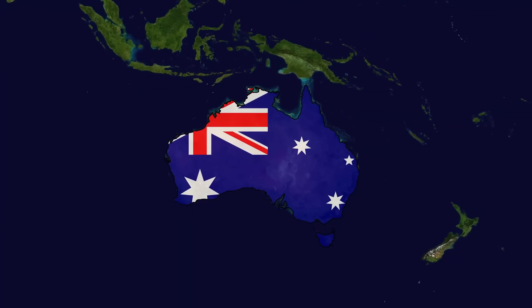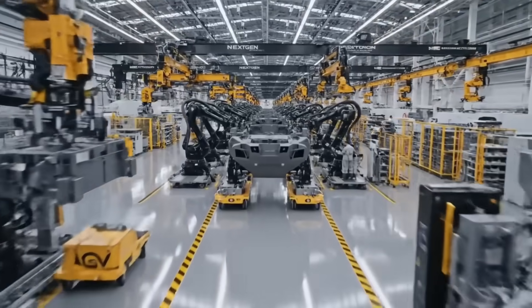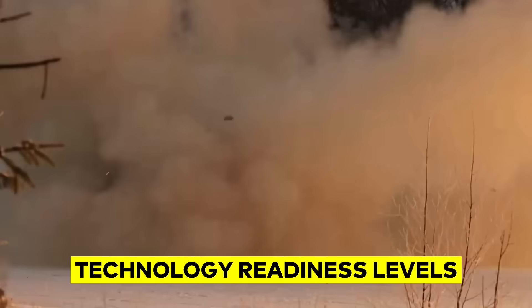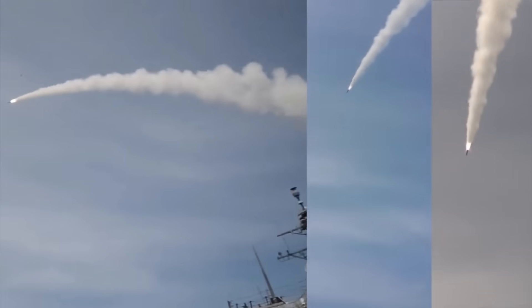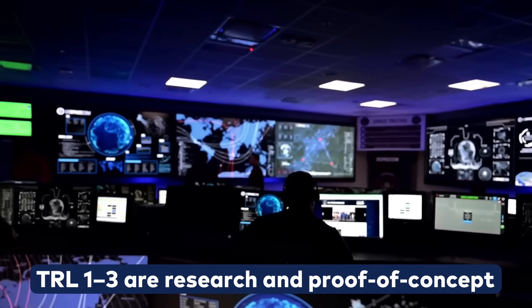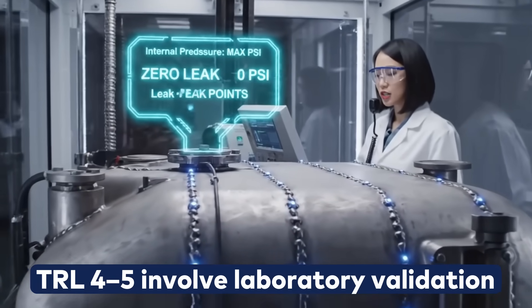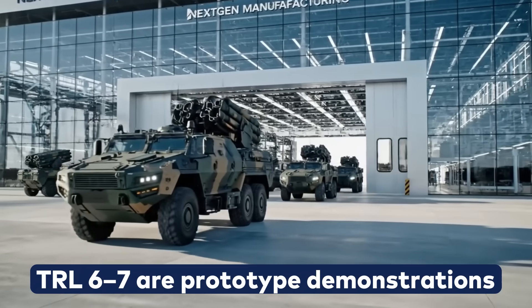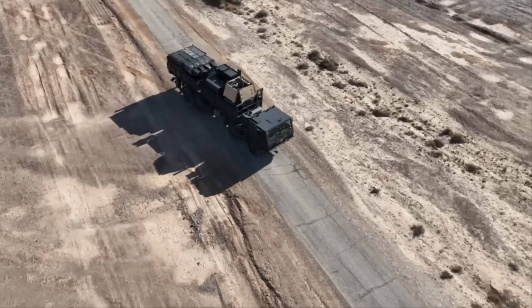What does this mean for an Australian procurement officer? This is a good point to discuss technology readiness levels. TRLs are a structured way to measure how mature a technology is, from basic research all the way to operational deployment. At the lowest levels, TRLs 1 to 3 are research and proof of concept; TRLs 4 to 5 involve laboratory validation; TRLs 6 and 7 are prototype demonstrations. Most defence projects struggle in this middle range.